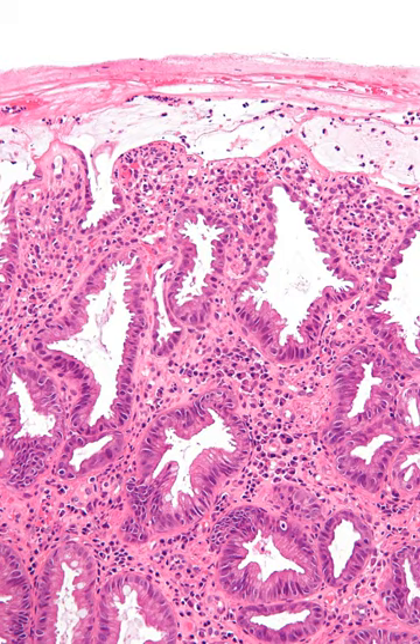Except in the most severe cases, ischemic colitis is treated with supportive care. IV fluids are given to treat dehydration, and the patient is placed on bowel rest — meaning nothing to eat or drink until the symptoms resolve. If possible, cardiac function and oxygenation should be optimized to improve oxygen delivery to the ischemic bowel. A nasogastric tube may be inserted if an ileus is present.